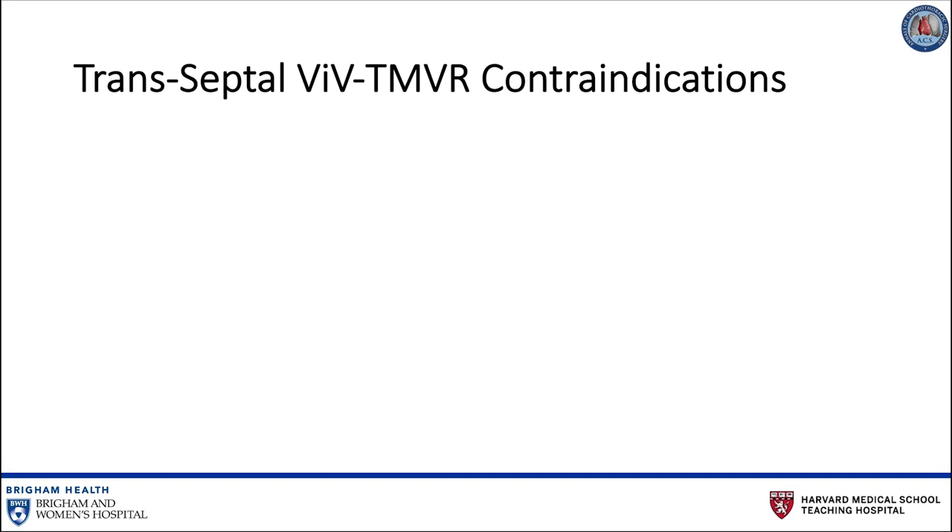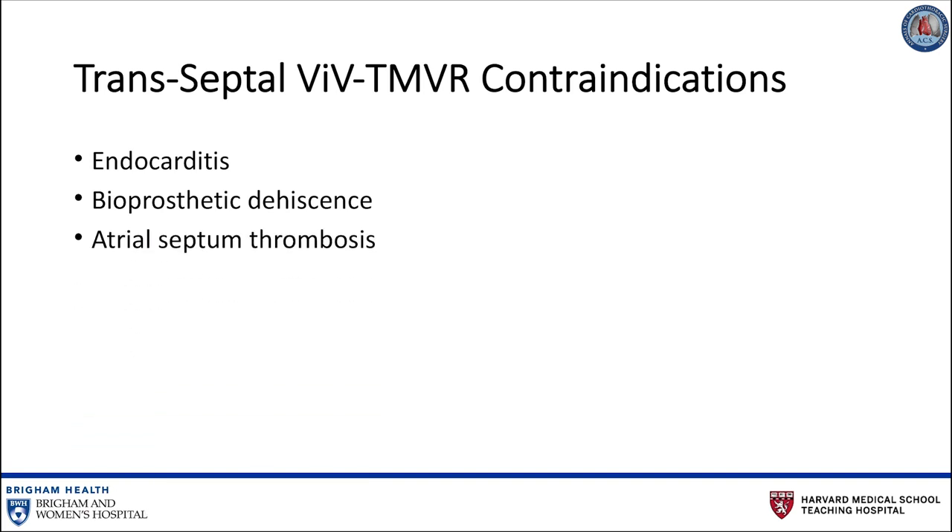Absolute contraindications include the presence of endocarditis, dehiscence of the mitral bioprosthesis, thrombus formation at the atrial septum, and an interrupted inferior vena cava. Relative contraindications include a history of previous atrial septal repair or valve surgery via a transseptal approach, severe patient-prosthesis mismatch, thrombus within the right or left atrium, or severe paravalvular leak.